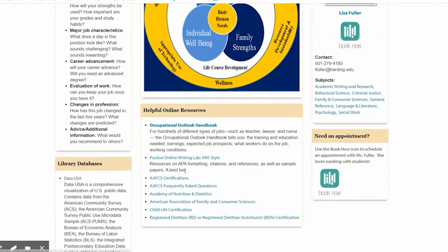The websites here can also be helpful. We have links out to the different associations that are involved with your profession, and these websites contain information needed about certification and whether or not you need to do an internship before you can work in the area. We also included a link to Purdue's Online Writing Lab to help with all the questions you have about APA style.